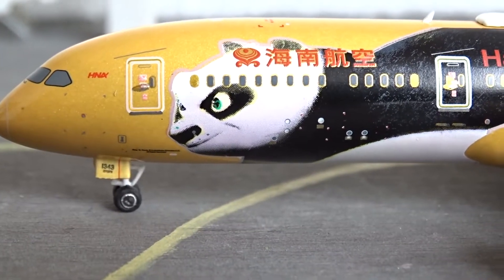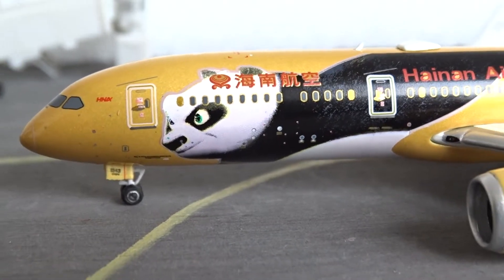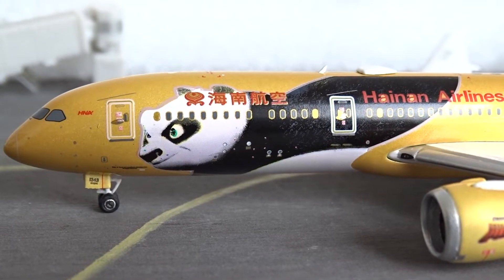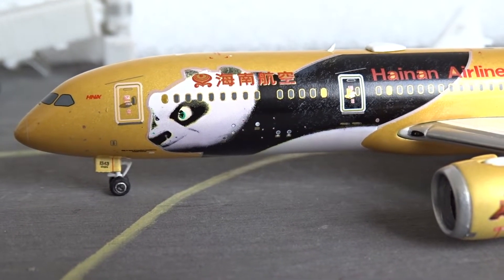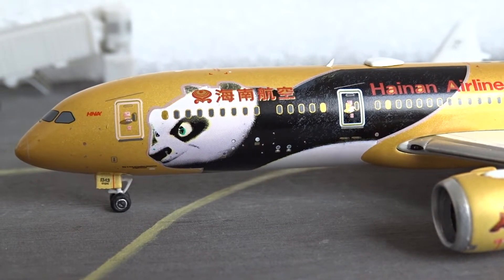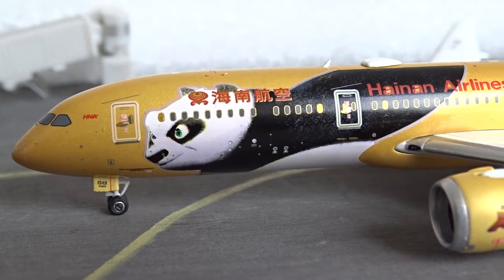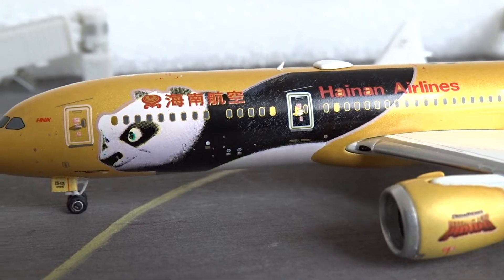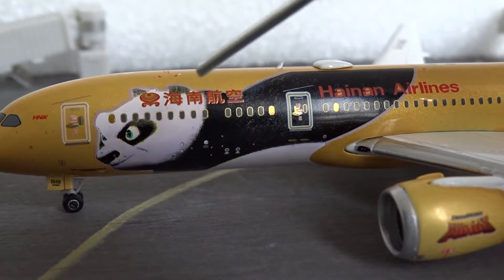I'm not sure what month this model was released — I think it was either April or May, but it's a more recent model. JC Wings, if I'm not wrong, hasn't released their version of this model yet. I was actually going to get the JC Wings version instead of this, but since Phoenix released theirs earlier I went ahead and bought it.